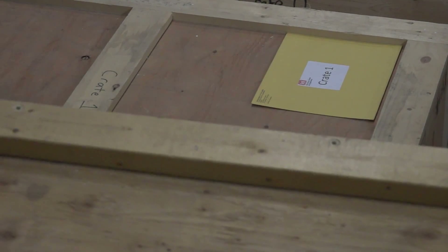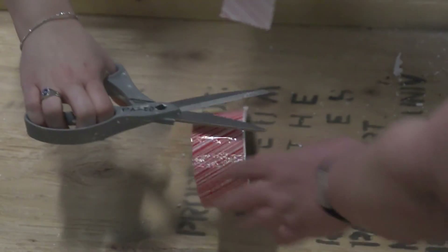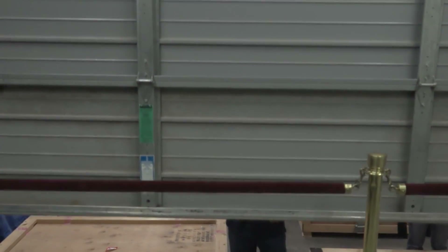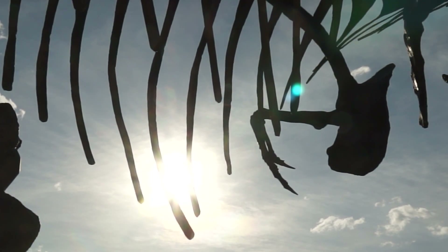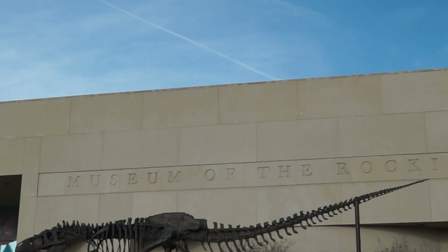We will put the top on, then we will seal it. The idea that a Montana Tyrannosaurus Rex is going to be showcased at our national museum where seven and a half million people will see it annually — that's pretty cool.